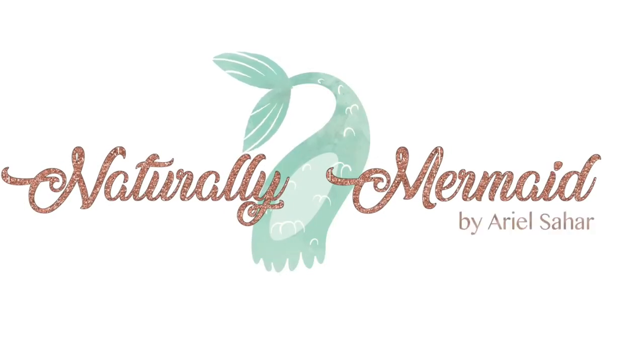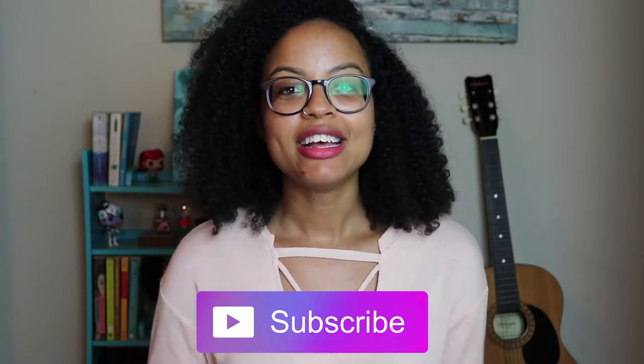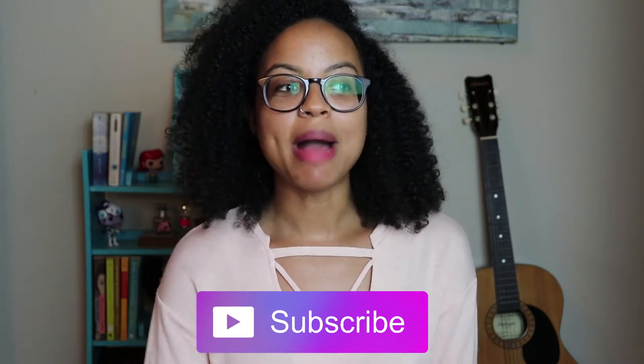You know how all the beauty channels do monthly empties? Well that's what we're doing today, but sustainable style. Hey everyone, welcome back to my channel. I'm Ariel Sahar and of course this is Naturally Mermaid because I'm trying to live a natural lifestyle. If you're into that type of thing and it's your first time here, please go ahead and subscribe to the channel so you can learn more about living life more naturally, making good choices for your body and for the planet.